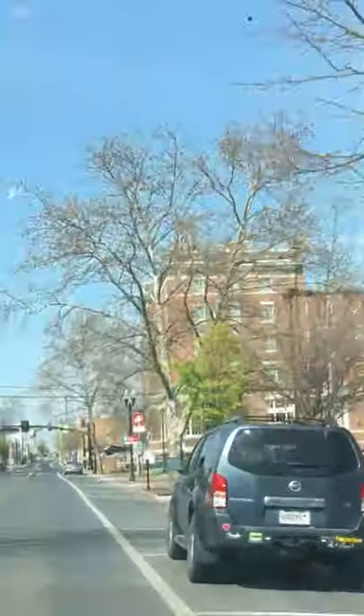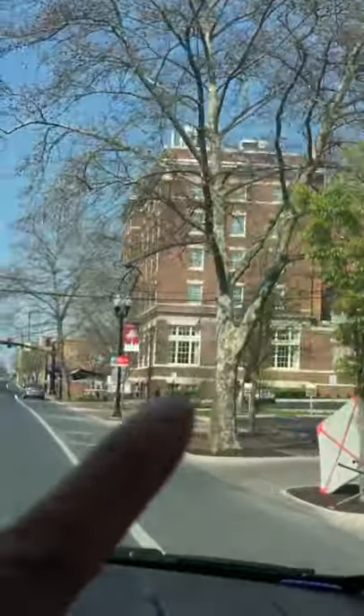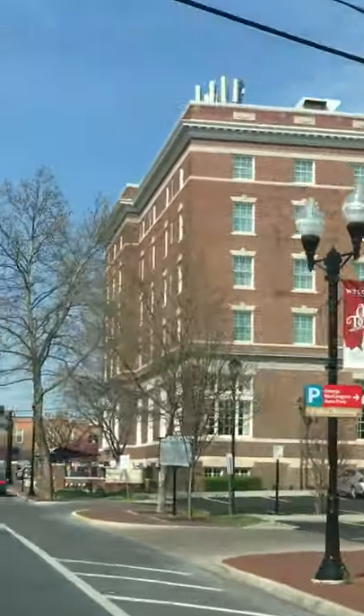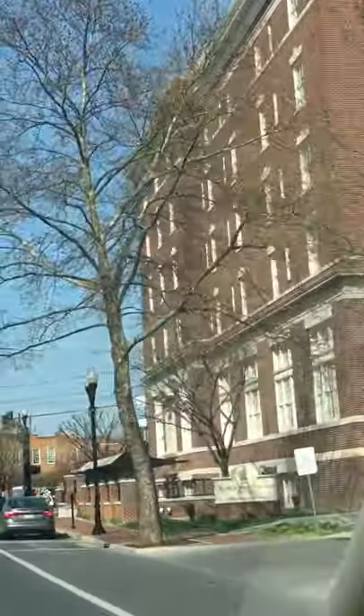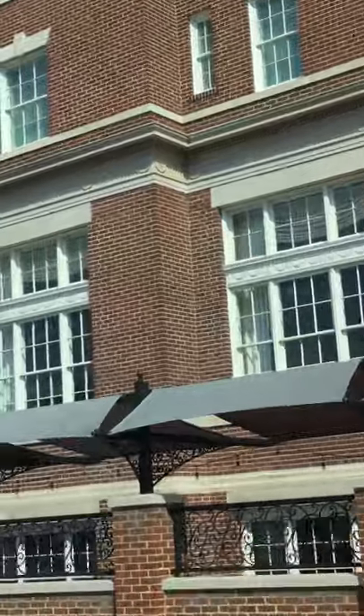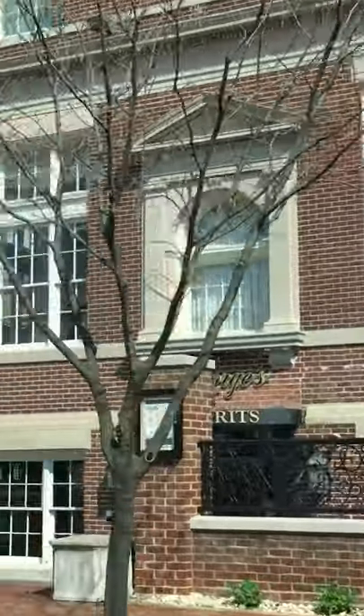And that is the George Washington Hotel. We stayed there for our 10th anniversary. It's a nice, beautiful hotel inside. We also ate there for dinner.